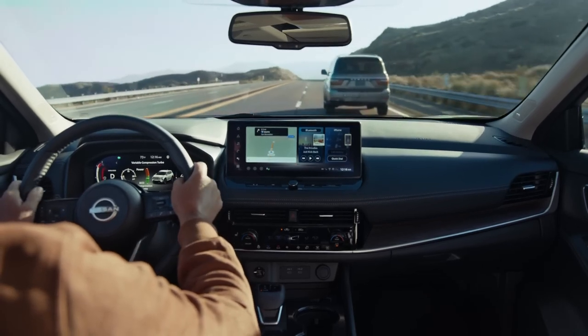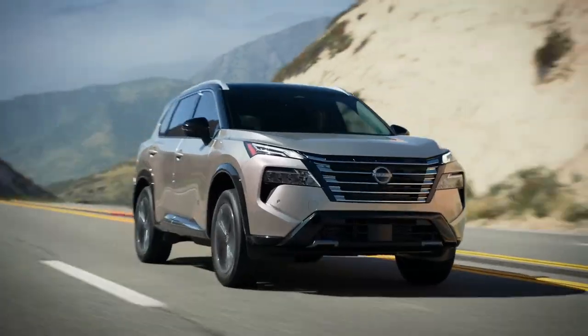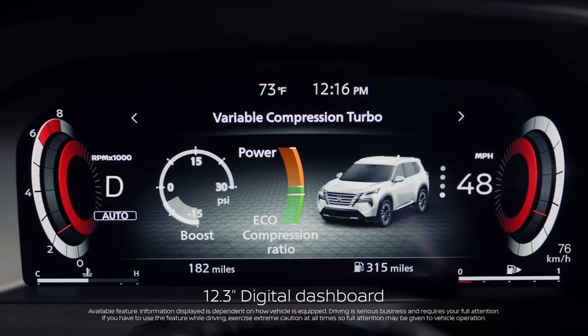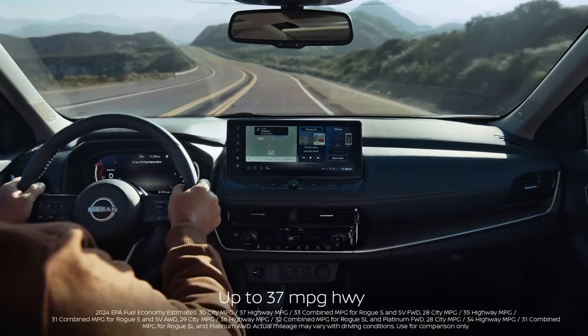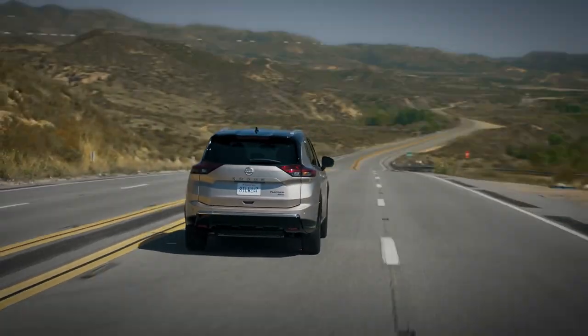Feel the power of Rogue's variable compression turbocharged engine. Accelerate with more confidence, or kick back and let the miles roll by. This is capability, according to Rogue.